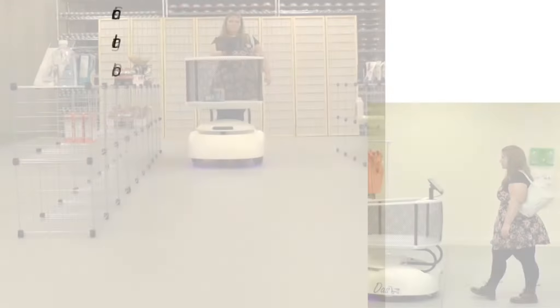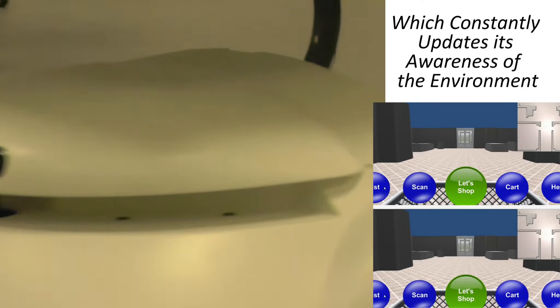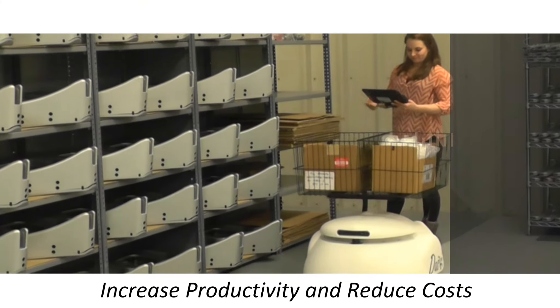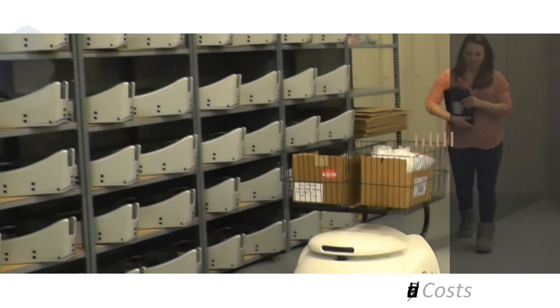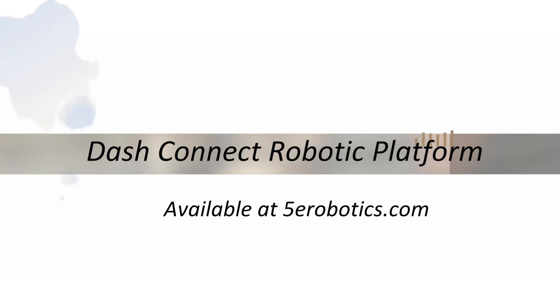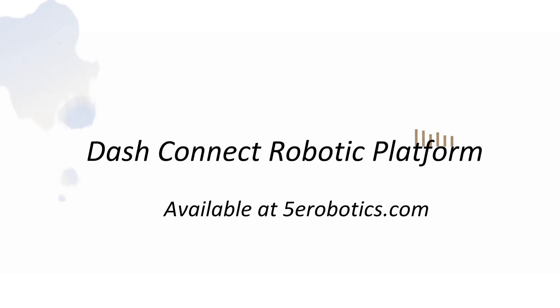Connect is an intelligent robot which constantly updates its awareness of the environment. Increase productivity and reduce costs with DashConnect Robotic Platform, available at 5erobotics.com.